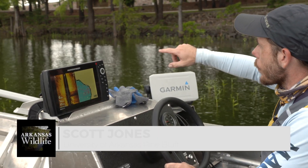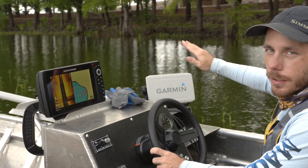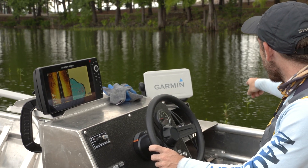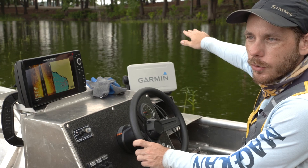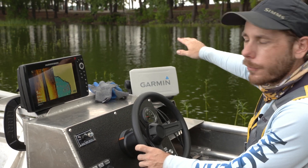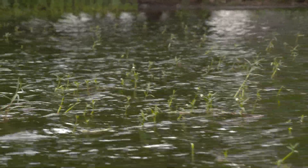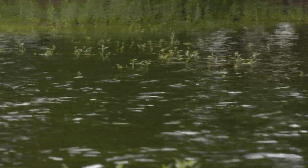What we're seeing from the surface is an expansion in emergent vegetation on the lower end of DeGray. We're seeing a lot of this flat area that's about two to four feet deep, where emergent water willow and in some places alligator weed are starting to sprout up out of the water.